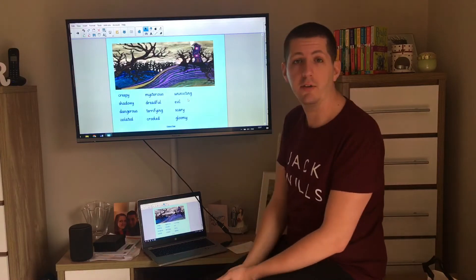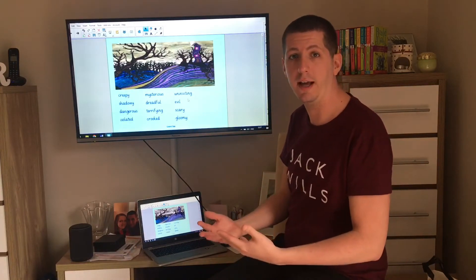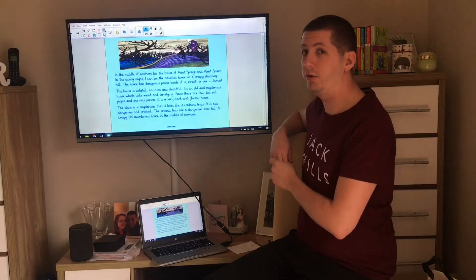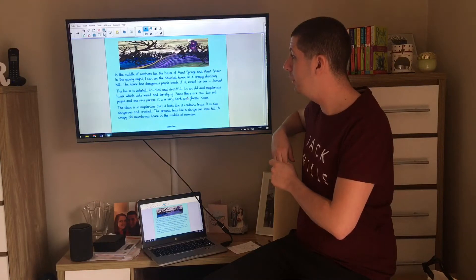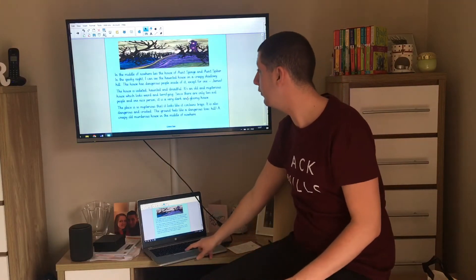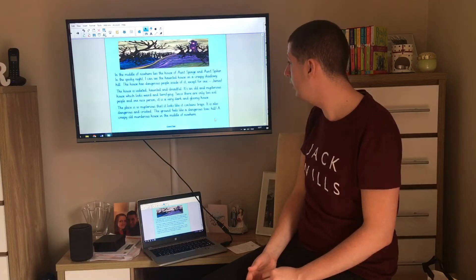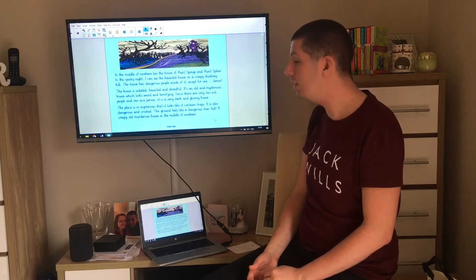I've written my own description of the setting using some of those words and others, to describe what you could see looking at the house from a distance. It says: 'In the middle of nowhere lies the house of Aunt Sponge and Aunt Spiker. In the spooky night I can see the haunted house on a creepy, shadowy hill. The house has dangerous people inside of it, except for one — James. The house is isolated, haunted and dreadful. It's an old and mysterious house which looks weird and terrifying. Since there are only two evil people and one nice person, it is a dark and gloomy house. The place is so mysterious that it looks like it contains traps. It is also dangerous and crooked. The ground feels like a dangerous toxic hill. A creepy old murderous house in the middle of nowhere.'